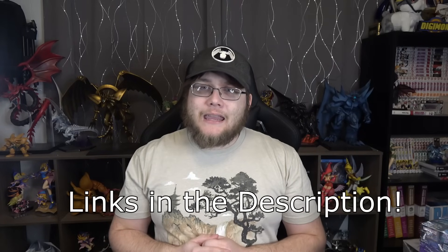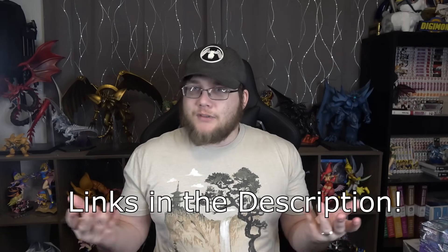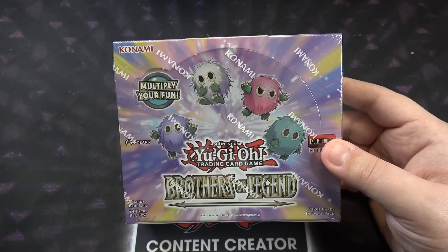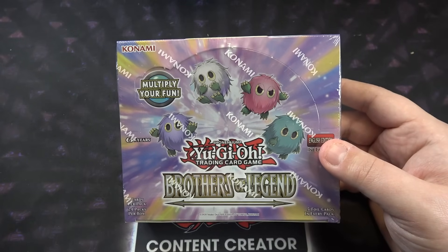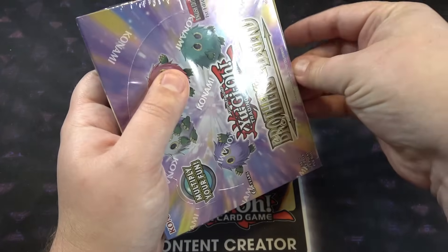Link down in the description — that will help you save some money and support the channel. Check it out for yourself, read the specs and all that. Simple to put together and a very nice treadmill, so I feel like that's a win-win. Thank you to Yesoul for sponsoring today's video — check them out. Sponsors keep the lights on and make it so I can be irresponsible and buy a bunch of packs.